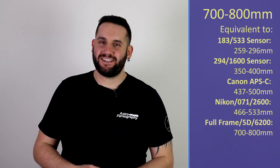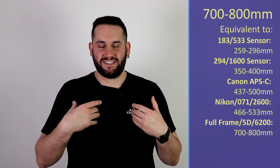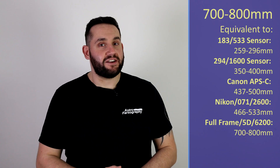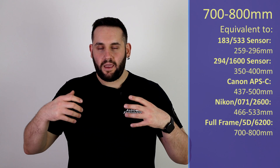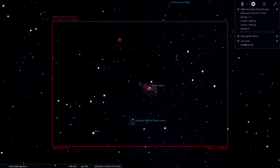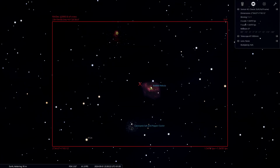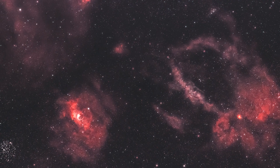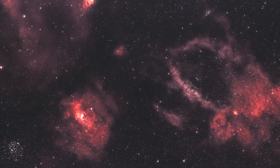At 700 to 800mm — it's not going to be a Night Sky list without me talking about Cepheus — we're going to have NGC 7635, the Bubble Nebula. However, at this focal length, if you frame it up correctly, you can get the Bubble Nebula and the Lobster Claw Nebula in one frame. The Bubble is a lot more pronounced than the Lobster Claw, but with enough data and editing, you'll be able to drag both out and have two really nice nebulas in one frame.